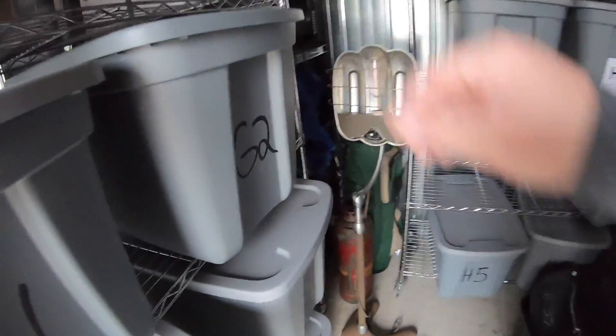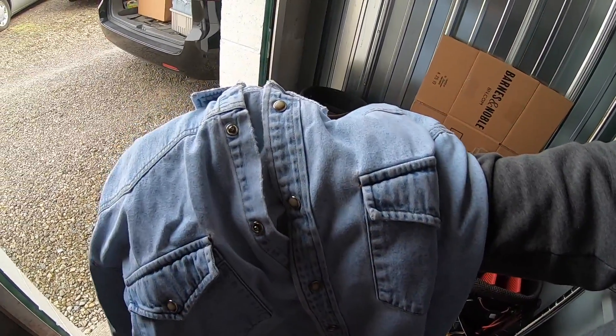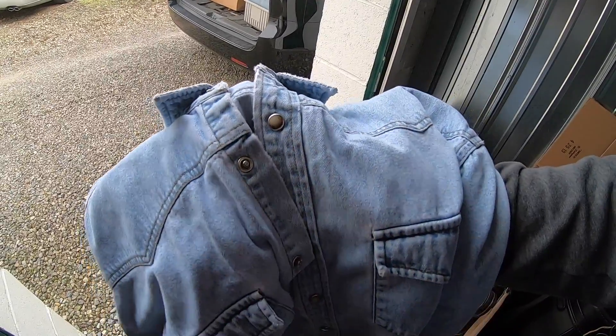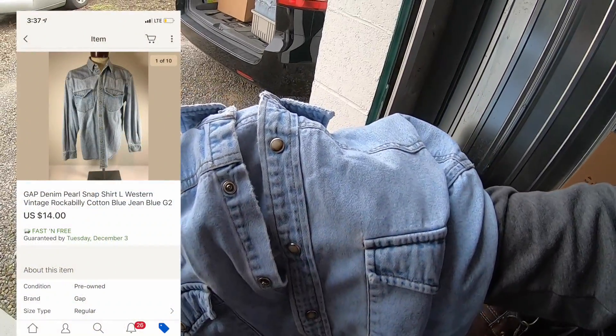Just pulling one thing out of storage that sold — a vintage Gap denim shirt. It was part of a bulk buy I made maybe two months ago, so I don't have much into it. I took a best offer of $14 free shipping.